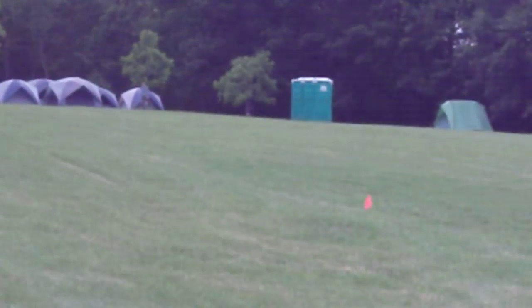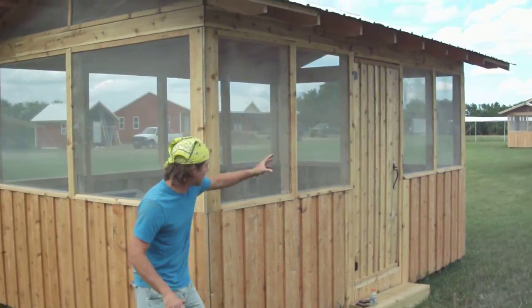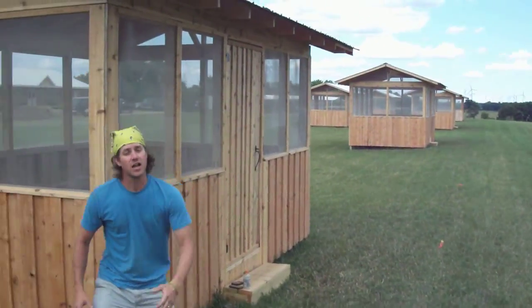Now we've got a cooking cabana, and this is where each of the teams will cook their meals. We've got several cabanas as you can see. Let's go.